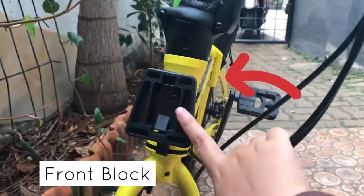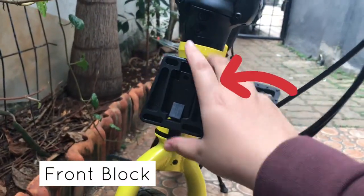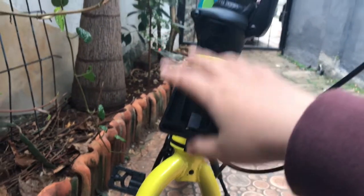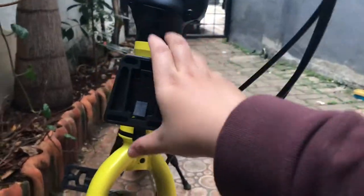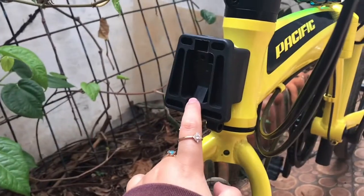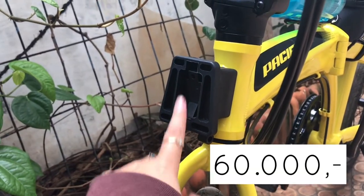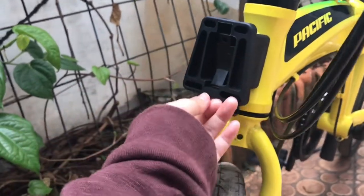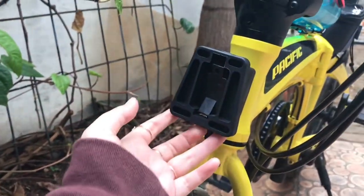Ini namanya front box. Ini lumayan penting, kalo misalkan kalian mau tambahin bag kecil di sini, kalian harus pakai ini dulu. Untuk harganya sendiri, front box ini sekitar Rp60.000, tapi bisa berbeda di store lain. Di online juga ada, cuma aku belinya di daerah Kebayoran.